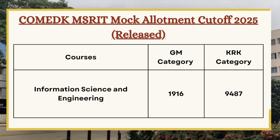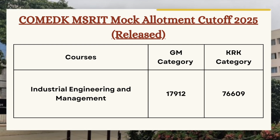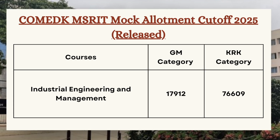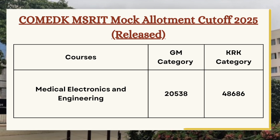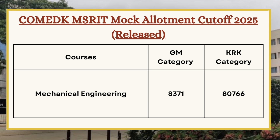For Information Science and Engineering, the GM category cutoff is 1916 and for KRK category the cutoff is 9487. For Industrial Engineering and Management, the GM category cutoff is 17912 and for KRK category the cutoff is 76609. For Medical and Electronics Engineering, the GM category cutoff is 20538 and for KRK category the cutoff is 48686.